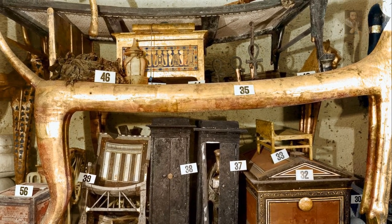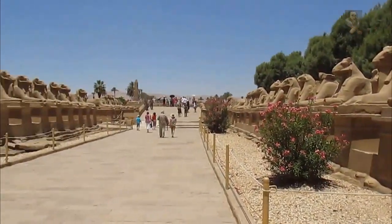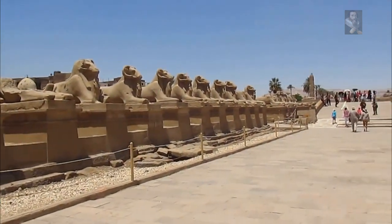In dynastic times of Egypt, the Kibosh Road connected the Karnak temple complex with the Luxor Temple, and during the time of the pharaohs, the road was one of the most important as it hosted ceremonies and festivals.